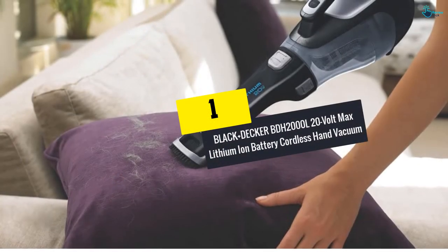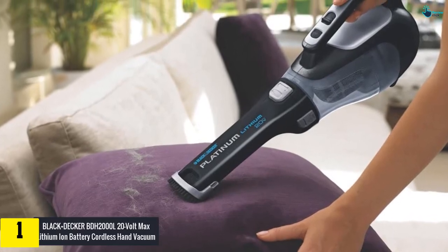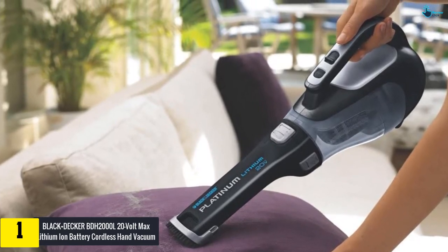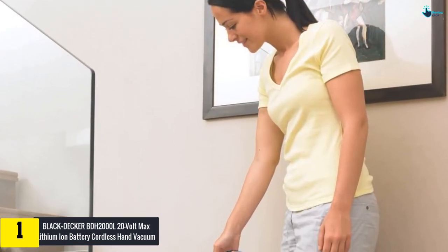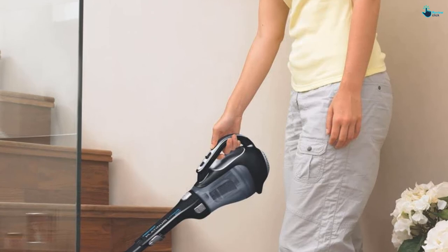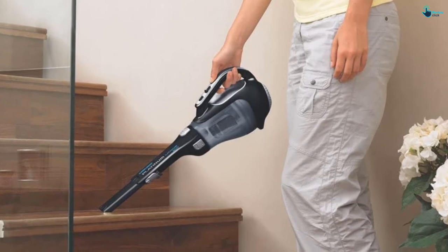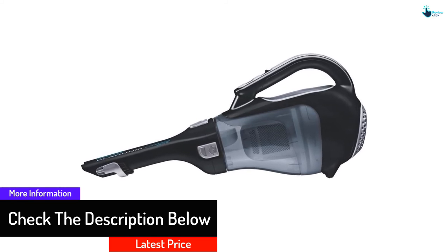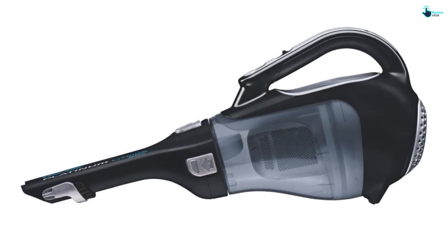And finally at number 1, we have the Black and Decker BDH-2000L 20V Max Lithium Ion Battery Cordless Hand Vacuum. This powerful cordless hand vacuum is all you need for your vacuuming tasks — small and portable yet powerful enough for your car and home. It provides 3 attachments including a crevice tool for small particles and a brush for dusting. It uses an 18V lithium battery, and the company praises it for holding its charge for up to 18 months. The dirt bowl is translucent so you can easily see when you need to empty it, and it features lightweight and compact construction.